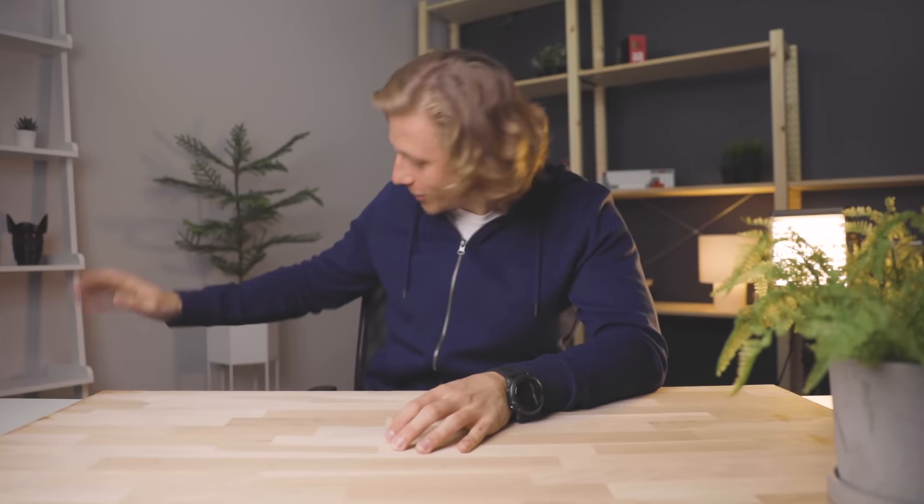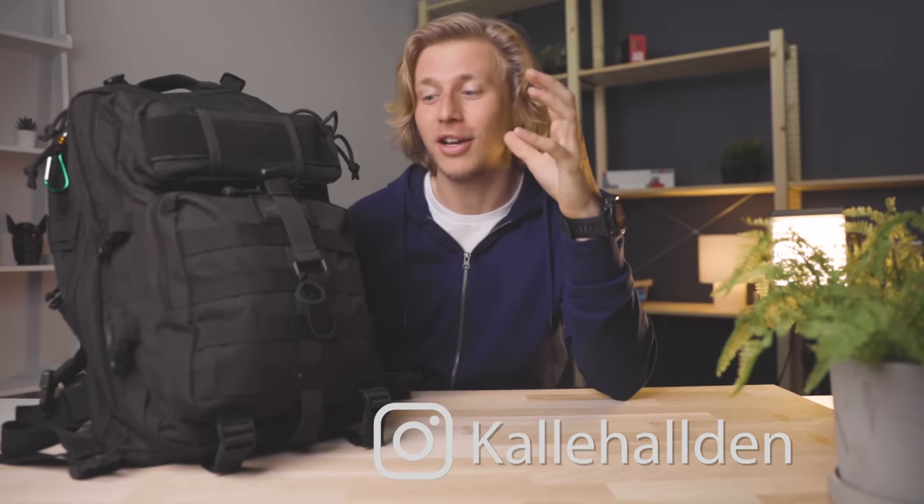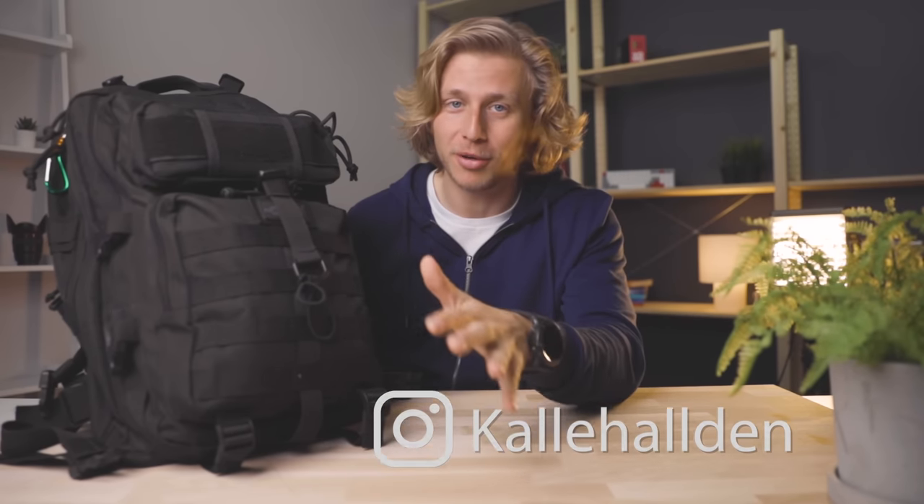Today we're taking a look at what's in my everyday carry programmer backpack. The idea with this entire bag is to have a single bag that has everything I need so I never really need to worry about packing. I know that if I grab this bag then I'm good, and I've put a lot of thought into figuring out what the ultimate programmer backpack would look like.